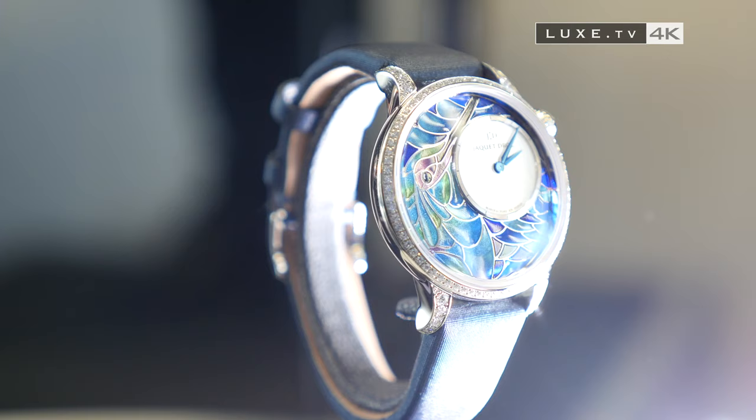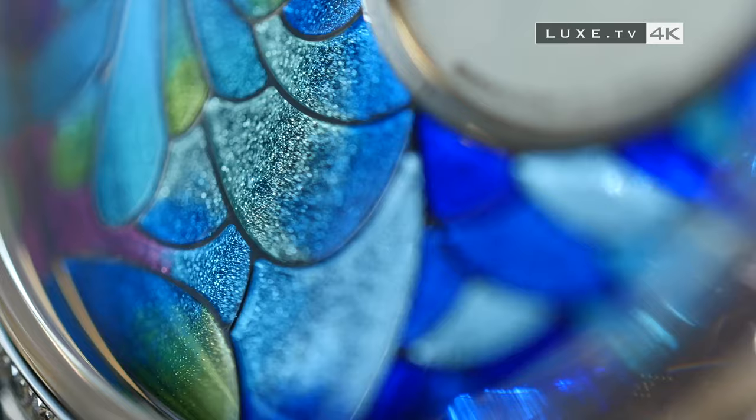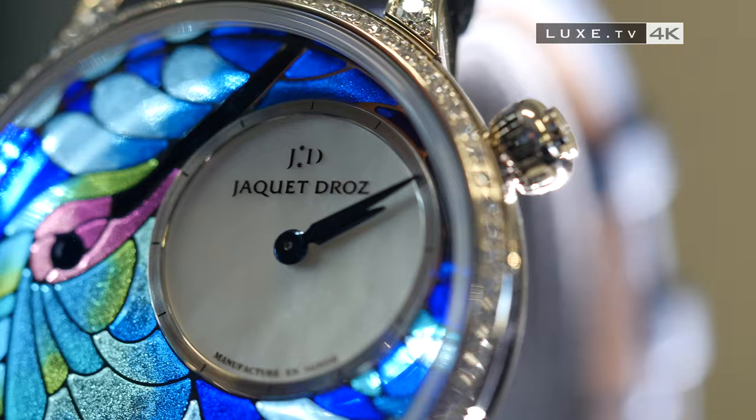Among the recent masterpieces by Jaquet Droz, we find the Little Hour Minutes Malta Clara colibri. On its dial unfolds a plique à jour enamel representing two variations of hummingbirds. Only eight pieces each were made.